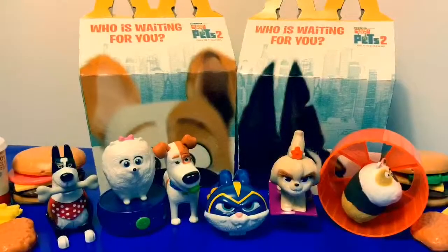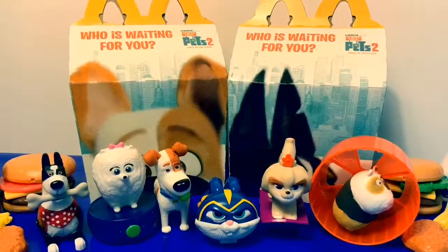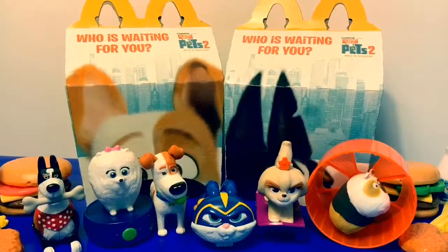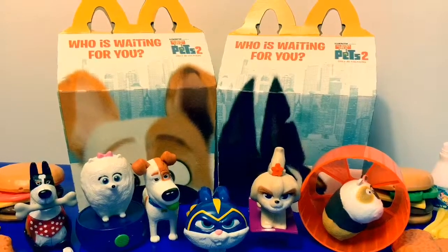Thank you for coming to Fun Toys Mundo! Become a friend and click subscribe, and keep watching for more videos in English y Español. Adiós, amigos!